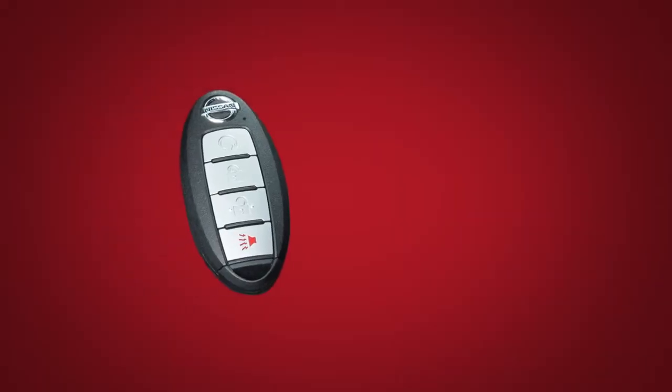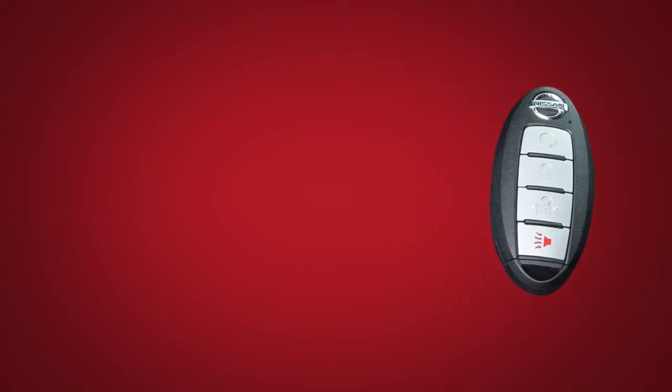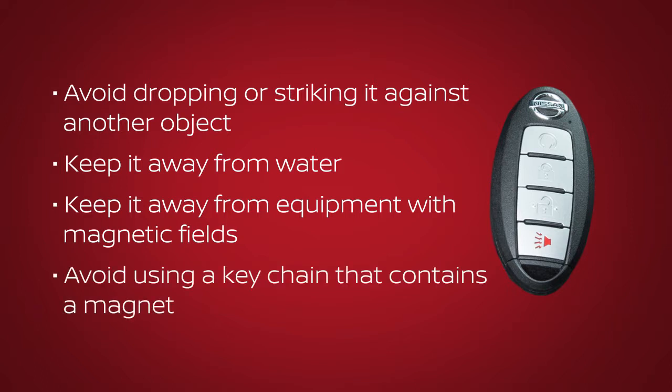The Intelligent Key contains sensitive electrical components. Please avoid circumstances that could affect its operation: avoid dropping or striking it against another object, keep it away from water, keep it away from equipment with magnetic fields including computers, cell phones, TVs and audio accessories, and avoid using a key chain that contains a magnet.